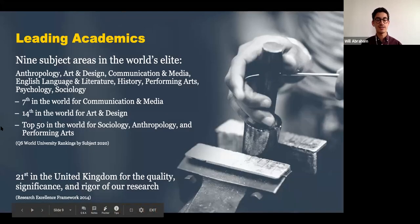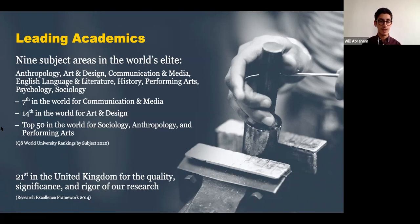Our academics focus mostly on the humanities, social sciences, fine and performing arts, law, computer science, and psychology. We also have a school for education and many social work and psychotherapy programs. We're ranked number 7 in the world for communication and media and number 14 in the world for art and design. Our undergraduate business program is ranked in the top 10 in the UK according to The Guardian, and we have nine subject areas among the top 100 in the world according to QS.